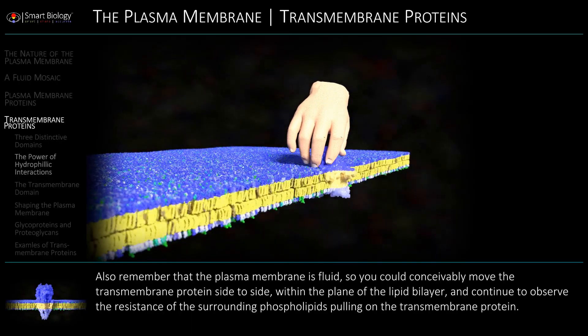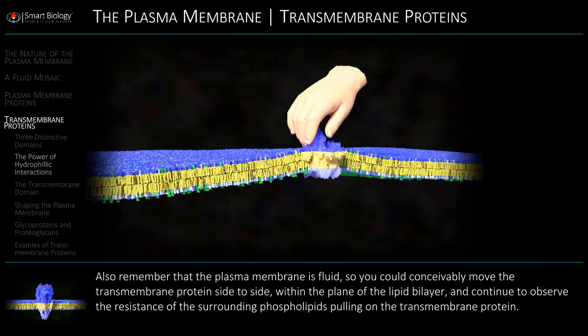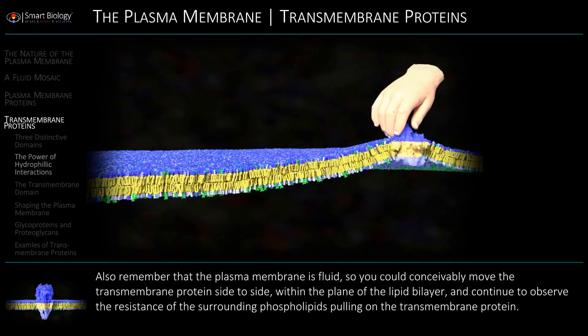Also remember that the plasma membrane is fluid, so you could conceivably move the transmembrane proteins side to side within the plane of the lipid bilayer.